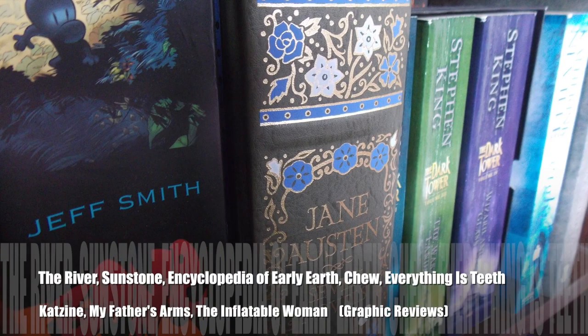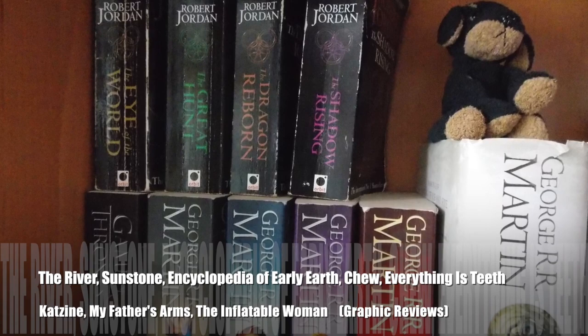Sit back, relax, and maybe get yourself a snack. Me and you gonna have a little chat about books. Hi guys, so I am here today to do some reviews of some of the most recently read graphic things I've been reading. I've read quite a few recently and a lot of them have been amazing, so I'm gonna try and be quick-ish, but of course I will end up chatting a bit more about the ones I've really enjoyed or really hated, although I don't think there's any that I really hated in this batch, so let's get started.